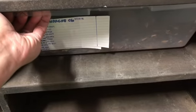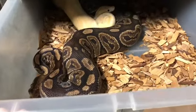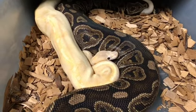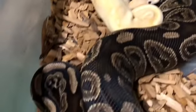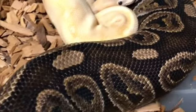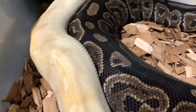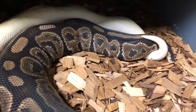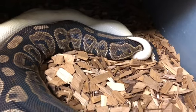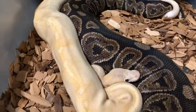These two hopefully are locked. I've been pairing this girl up. She's eating well. This guy is a pretty great breeder. That looks like a great lock. Hopefully we get some cinnamon champagne coral glows this season.